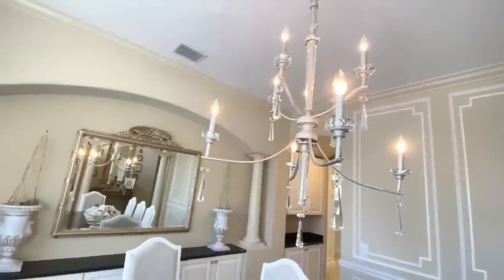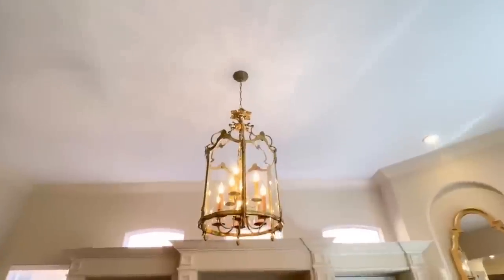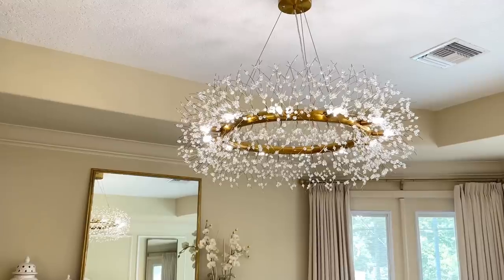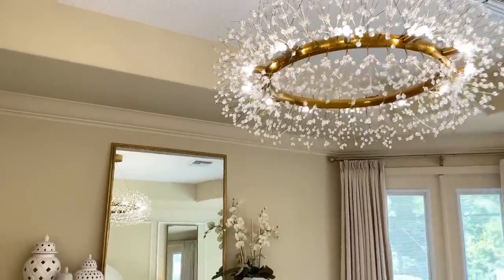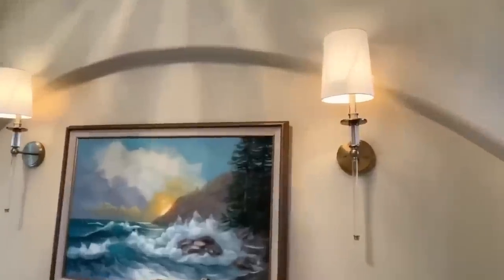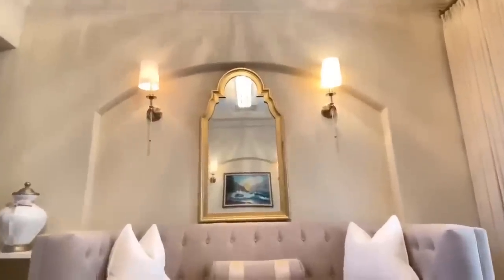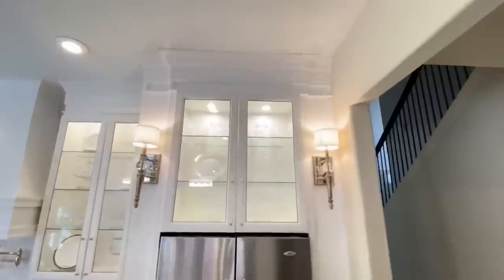You can find lighting for so cheap — on Amazon, Walmart's website, or Facebook Marketplace. All kinds of places have beautiful lighting for an affordable cost. I also have wall sconces in my living room and I absolutely love these. They're a nice soft light that brings a glow from the side and instantly make this room look more upscale and refined.